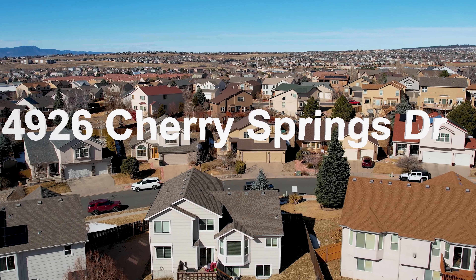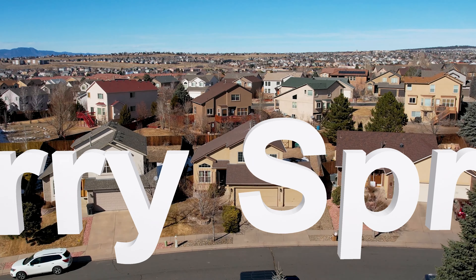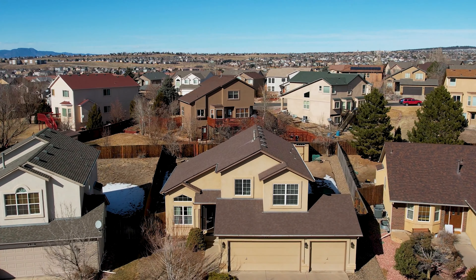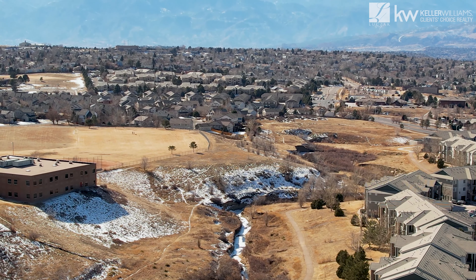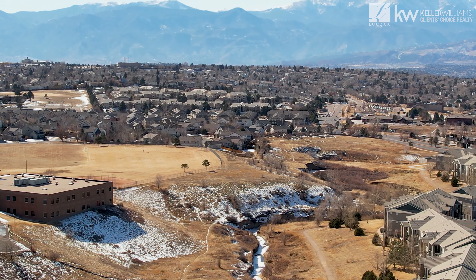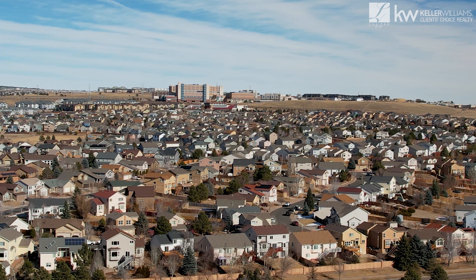This home is 4926 Cherry Springs Drive here in the heart of the Wagon Trails neighborhood. This neighborhood is really well known for its great community parks and walking trails that run throughout the neighborhood. You've got easy access to the Powers Corridor as well as the Academy Shopping Corridor.